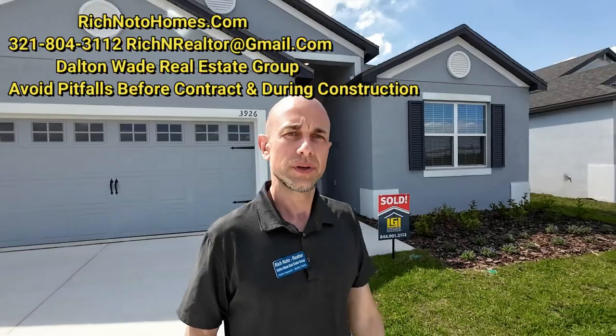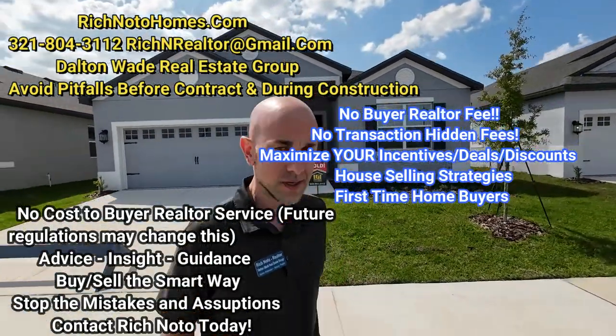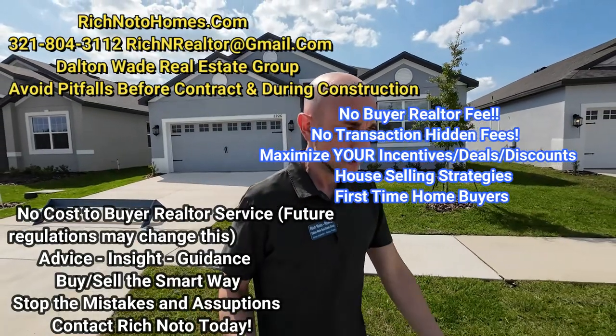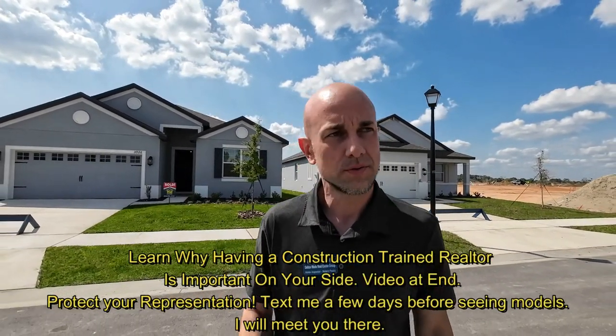Hey everybody, Rich Noto here, Florida Licensed Realtor, Florida Licensed Home Inspector, and noted public — your construction trained realtor. Having a realtor that has an understanding of construction, the construction process, and home defects as well as other issues is extremely important throughout the process.